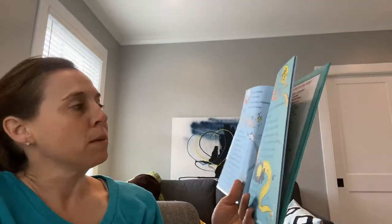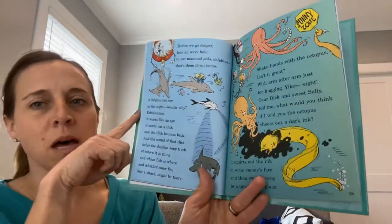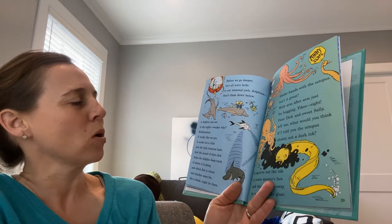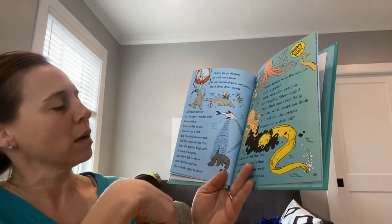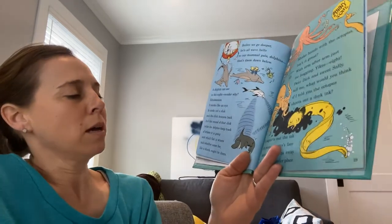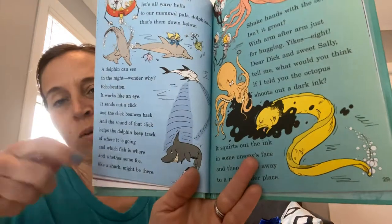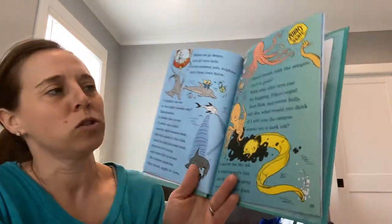Before we go deeper, let's all wave hello to our mammal pals dolphins — that's them down below. A dolphin can see in the night. Wonder why? Echolocation — it works like an eye. It sends out a click and the click bounces back, and the sound of that click helps the dolphin keep track of where it is going and which fish is where, and whether some foe like a shark might be there. So he's sending out the clicks and it's helping him find where he is around other fish in the ocean.